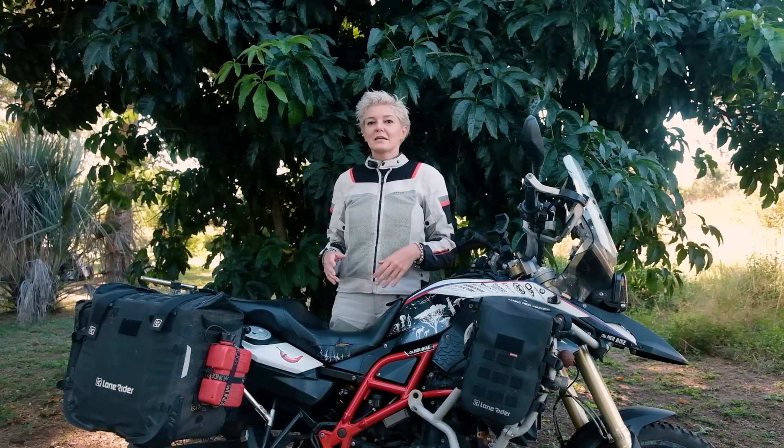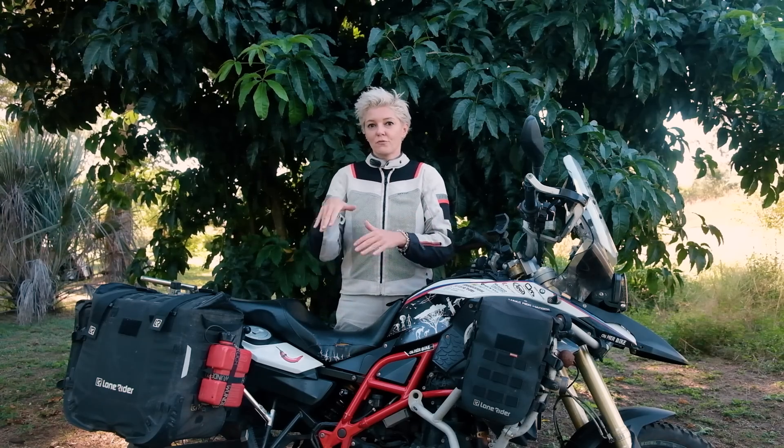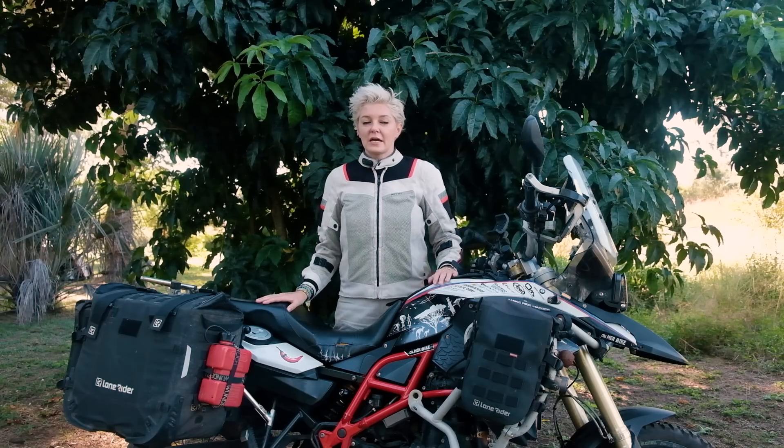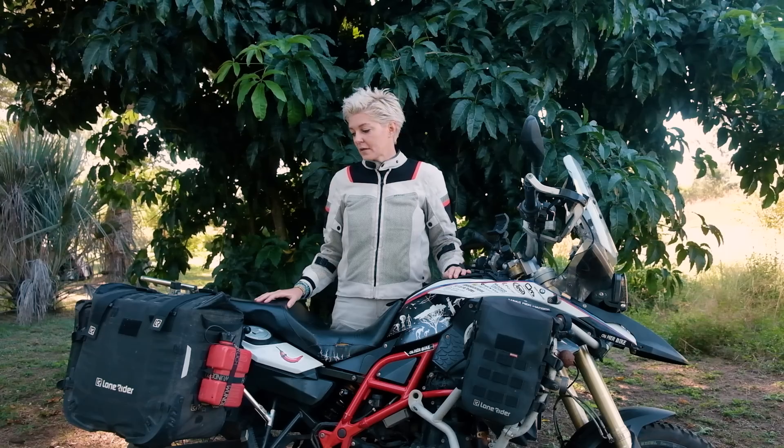Unfortunately, on my round-the-world travels it happened a few times that I nearly broke my leg because of the aluminium panniers. Sometimes you're on tricky terrain, your foot gets stuck, and it's really easy to injure your leg with the force of aluminium panniers.